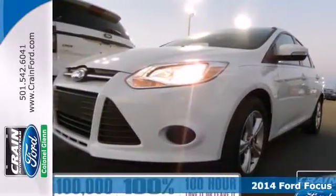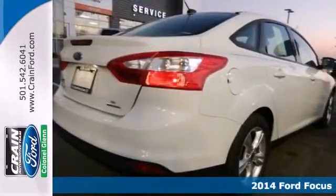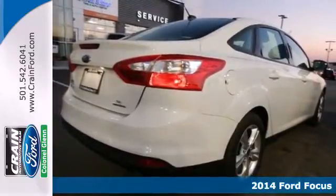It's a 2014 Ford Focus. Cruise around the city or glide on down the freeway. You'll hit up all of your stops in comfort and style.